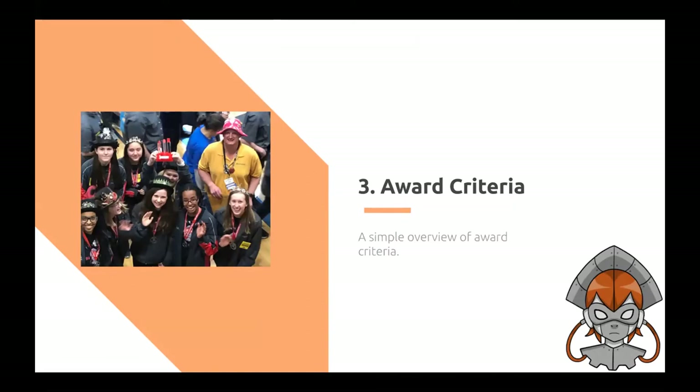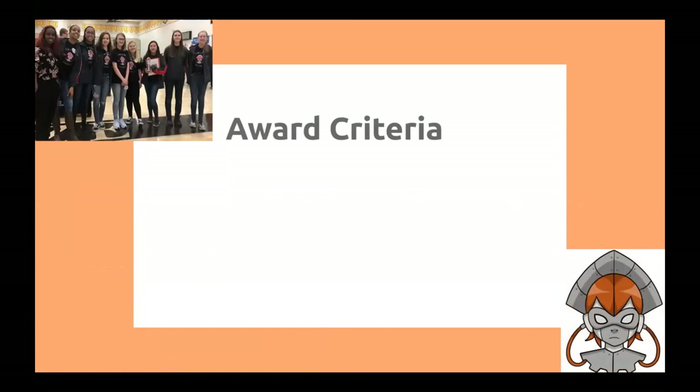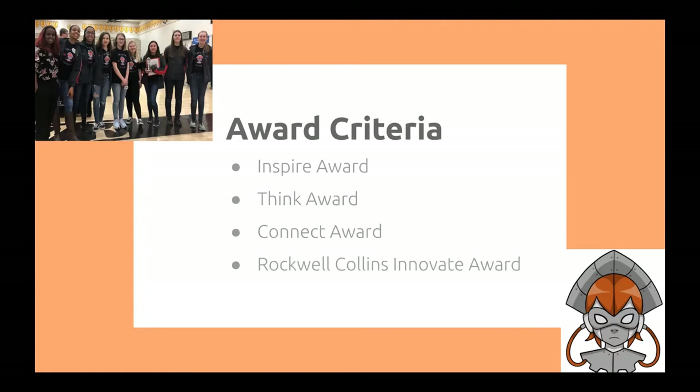First, we have the INSPIRE award. The INSPIRE award requires an engineering section, a team section, and a business or strategic plan. The entire engineering notebook must be high quality, thoughtful, thorough, detailed, and well organized. Next, we have the THINK award, which must include an engineering section with entries describing underlying science, mathematics, and game strategy. Then the CONNECT award, which must include a business or strategic plan that identifies future goals and the steps to reach them. And the Rockwell Collins INNOVE award, which must include an engineering section that documents the design process and how the team arrived at their design solution.